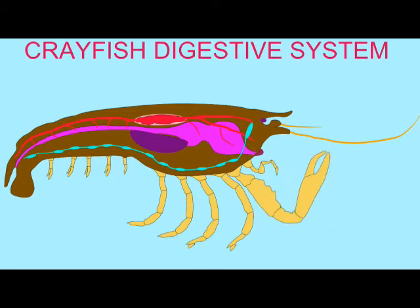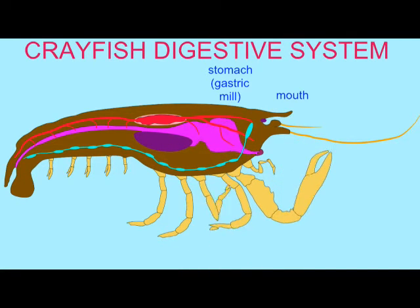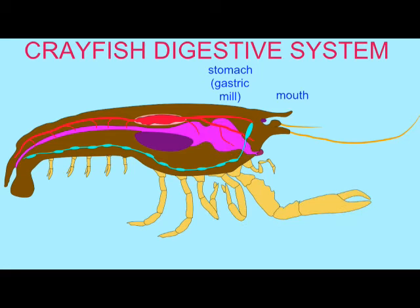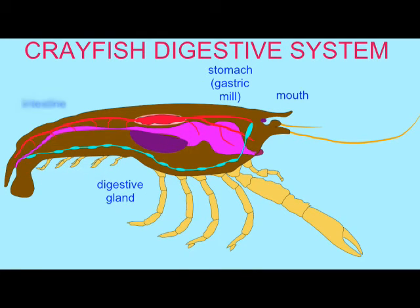When crayfish ingest food in their mouth, it passes through the short esophagus before entering the stomach or gastric mill. This is a complex structure with a number of modified regions such as the ossicles, which can help grind food. From the stomach, food passes through the intestine, which stretches the length of the tail and the anus ends at the tail side.